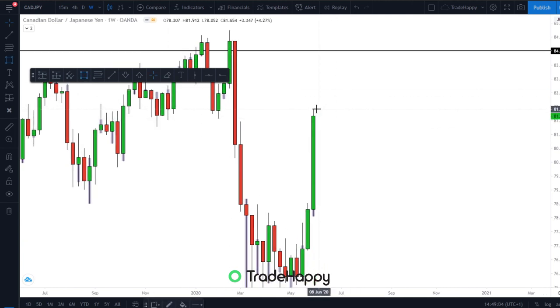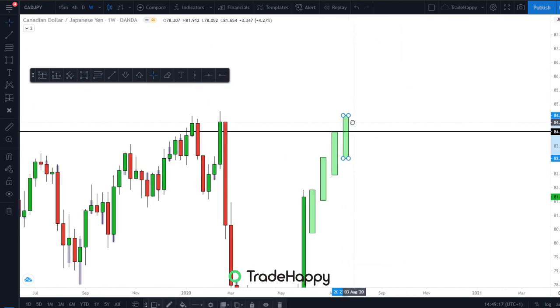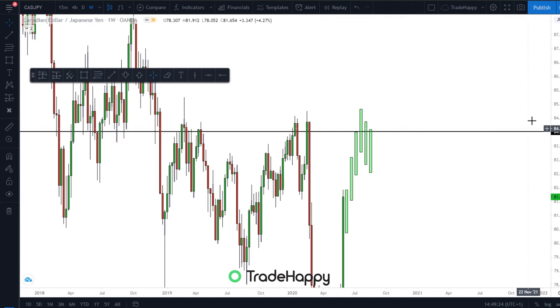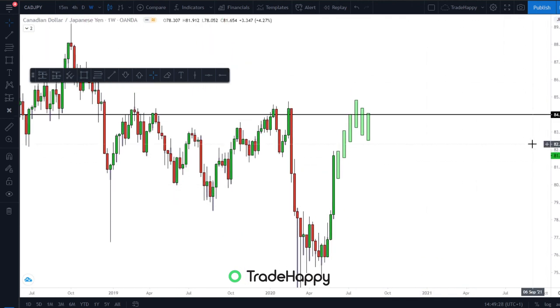I would probably be expecting to see a bearish candle — something like that — and then get a move higher next week, then push that zone, and then possibly even fake a breakout, and then we can move back down. So that's kind of what I'm seeing on CADJPY.